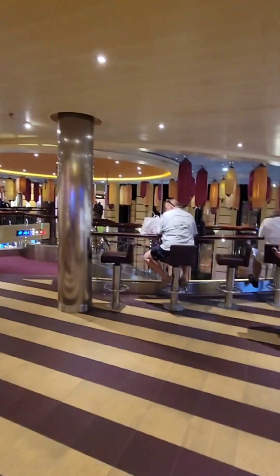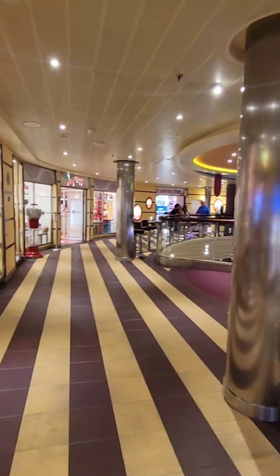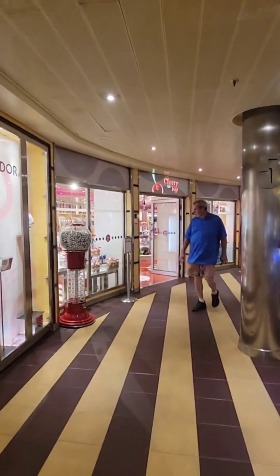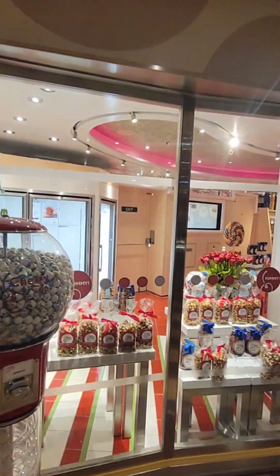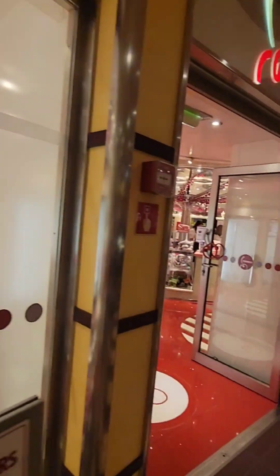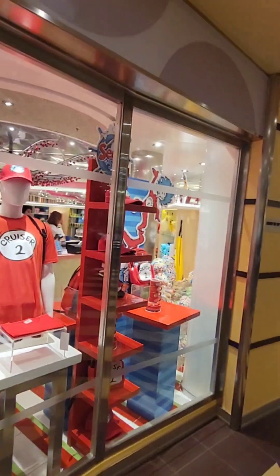Out here is the three-story lobby where you saw us playing trivia down below. Here are the stores — you've got Cherry on Top, which is a candy store. It's a bit pricey, but they do have some cute stuff, and you can send gifts to people's rooms. You can bring home some souvenir stuff. That's pretty cool.